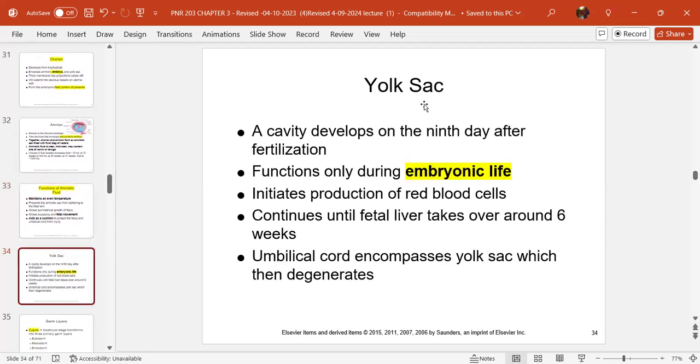The yolk sac: on the ninth day of fertilization, this little structure is the embryo's initial lifeline. It helps produce red blood cells. It continues functioning until the fetal liver takes over at about six weeks. Then the yolk sac is no longer needed — the umbilical cord encompasses it and the yolk sac degenerates. Everything is used very well.